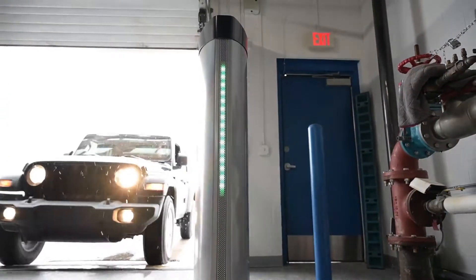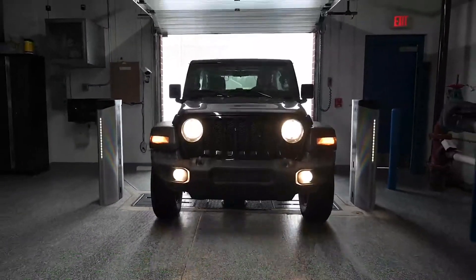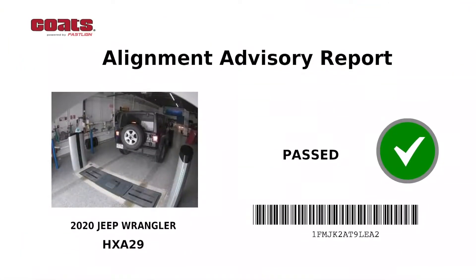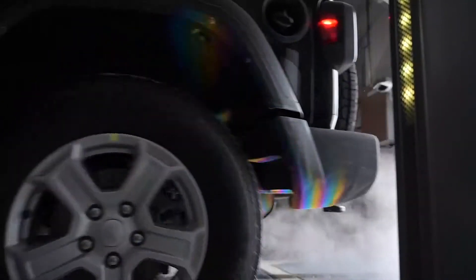The alignment check system towers are ready to work right in your service lanes when you need them. As soon as vehicles enter your lanes, high-definition cameras capture vehicle and license plate data. The system immediately reports make, model, year, and proper alignment specifications to be compared to the laser measurements — all done automatically without any operator present.